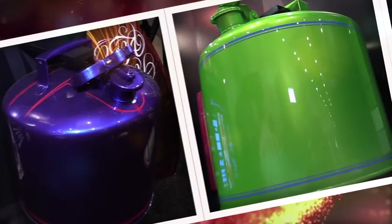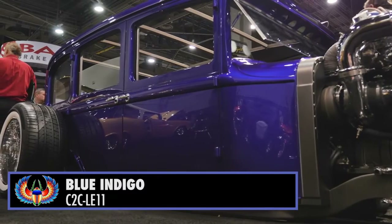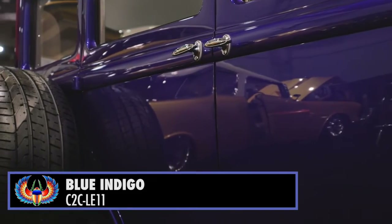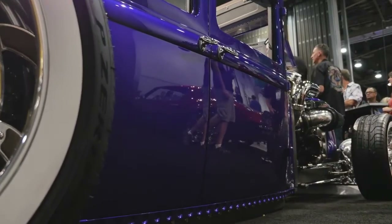Let's start out with the blue indigo, which — if you turn around — you can see the color right there on the 1929 Plymouth built by Andrew Ferris. It's a beautiful blue that's got a nice indigo side tone.